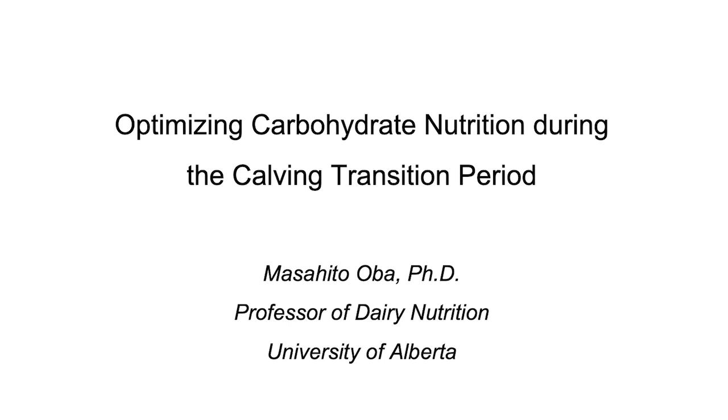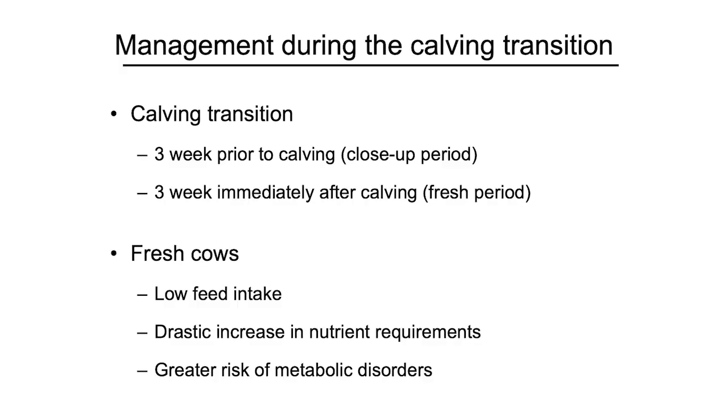First of all, I would like to thank Micronutrients for inviting me to come to Worm, Arizona and to give a presentation on transition curve management. The topic of my presentation is a focus on carbohydrate nutrition during a calving transition. I like to define what I mean by transition period: it is made of three weeks before calving, which is called a close-up period, and three weeks immediately after calving, which is called a fresh period.